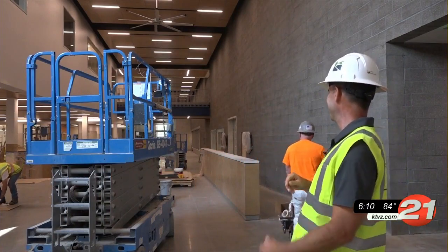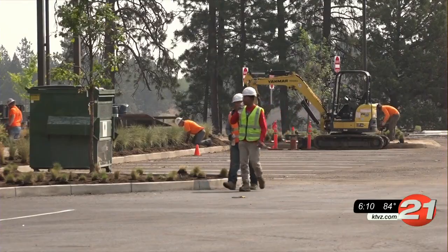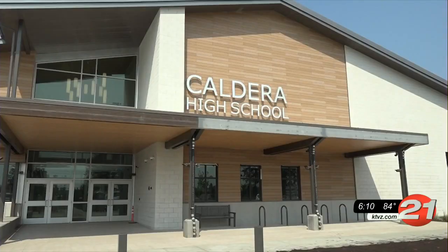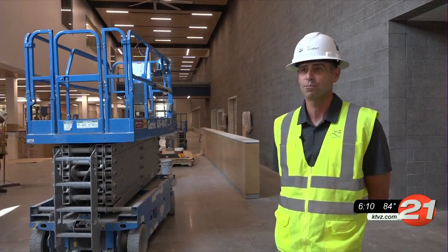Ready to be done. After four years of planning, two years of construction, and the hard work of more than 1,000 individuals, Caldera Principal Chris Boyd says the school is on track to bring in students on September 8th. Everyone's really excited to bring this project to its end and bring students in the building and start school in the fall.